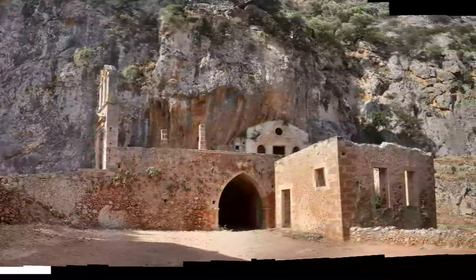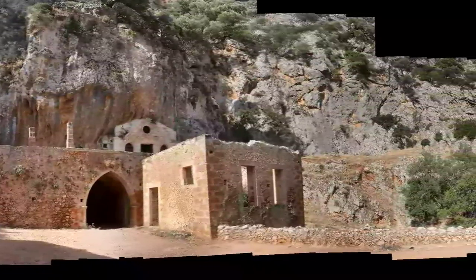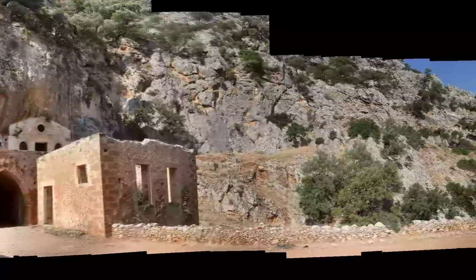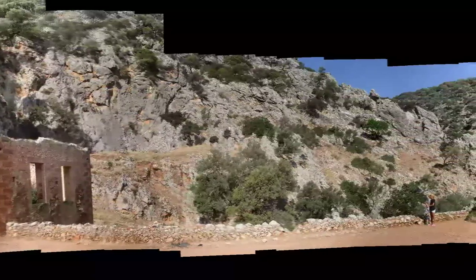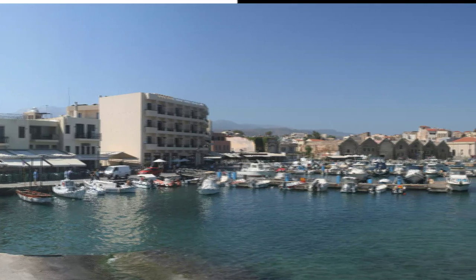But it didn't seem to go anywhere — it just seemed to end at a cliff face. You can get over and get down to the side of it, into the dry riverbed, and then get down along the Avlaki Gorge to the sea, which at some point I might quite like to do. I would like to go back, because it's a lovely area.